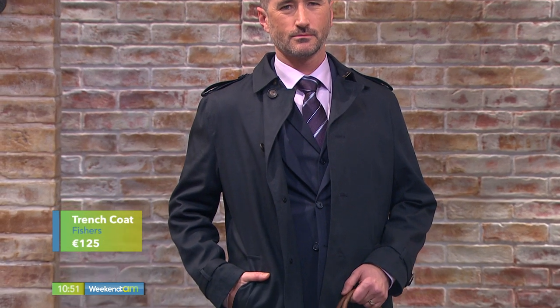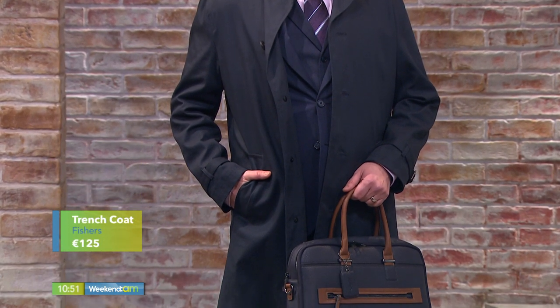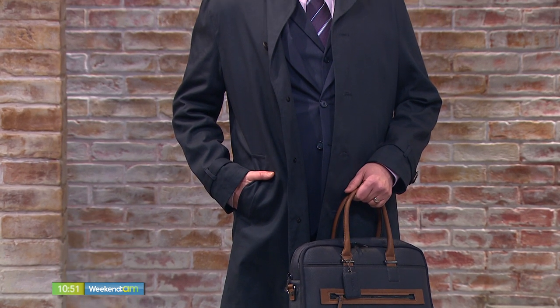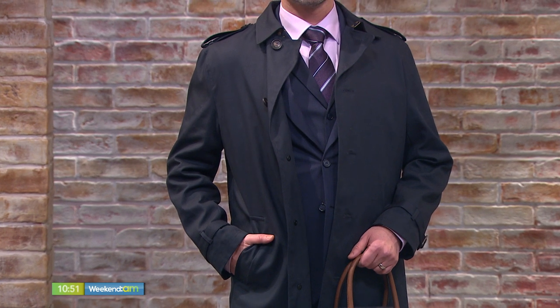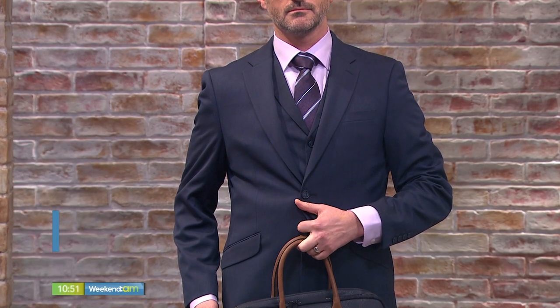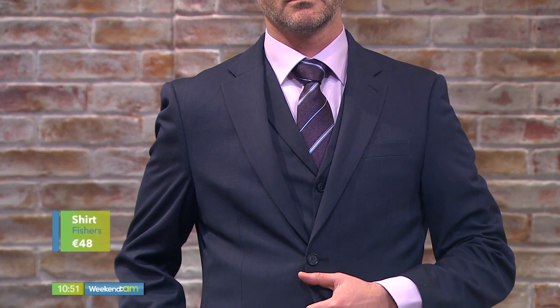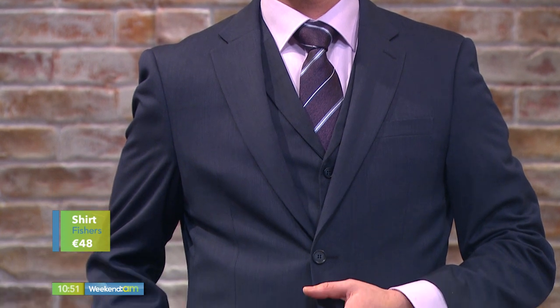This is your really classic look for men's corporate wear, from Fishers in Newtown Mount Kennedy. We're starting with this navy trench coat — practical for this time of year, fully water repellent and windproof. If we pop that off, we can see this three-piece suit underneath. What's great is it's sold separately — the jacket, waistcoat, and trousers are all sold individually, so you can mix and match. I'd recommend to all guys buying a suit to also buy an extra pair of trousers, because you will wear them out.